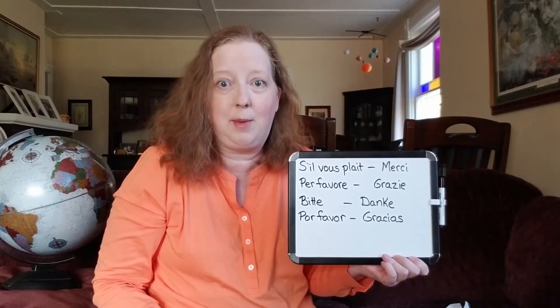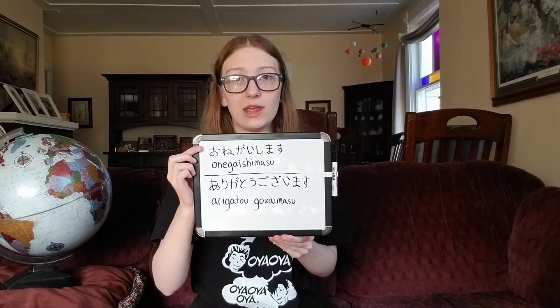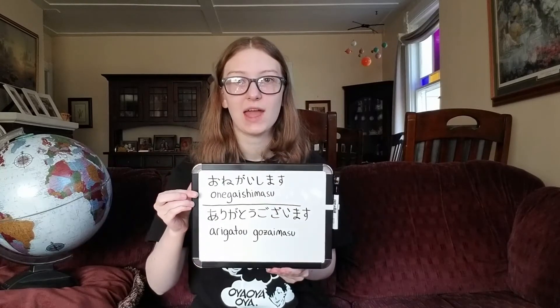So those are please and thank you in French, Italian, German, and Spanish. Now I'm going to bring Megan in to teach you please and thank you in Japanese. Hi everyone, I'm Megan. There are actually multiple ways to say a lot of common phrases in Japanese, but here are the most basic ones. Please is onegaishimasu — on the top row I wrote it in hiragana, the most common form of Japanese writing, and then in romaji so you can sound it out. Thank you is arigatou gozaimasu.